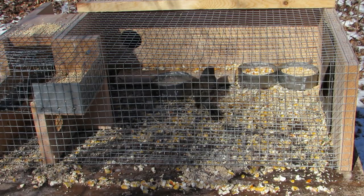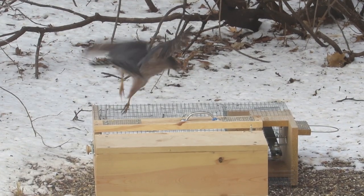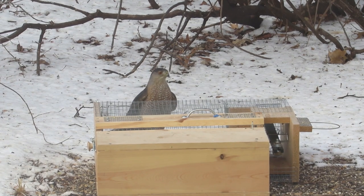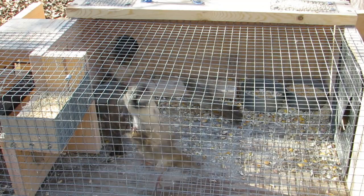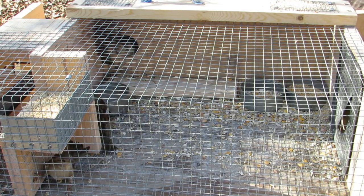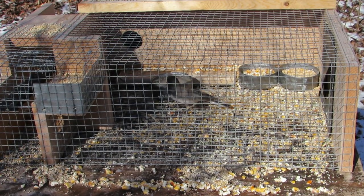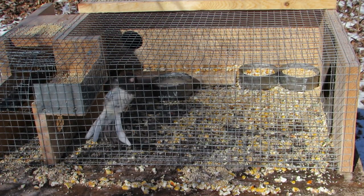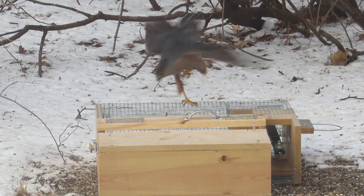Sometimes the trap catches birds other than house sparrows. At the end of January 2019, a hawk visited my yard and saw something in the sparrow trap. House sparrows will enter the shelter box for safety if a hawk approaches, but native sparrows like this dark-eyed junco are different and will not enter the shelter box. The hawk was after something other than a house sparrow.